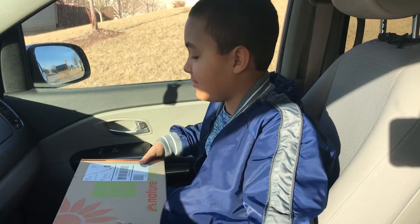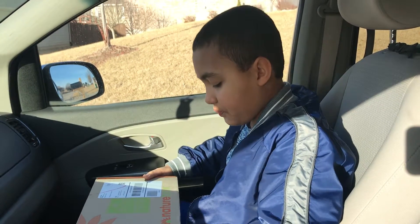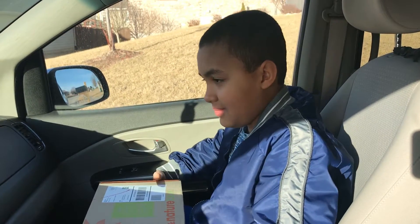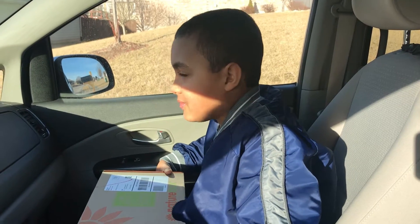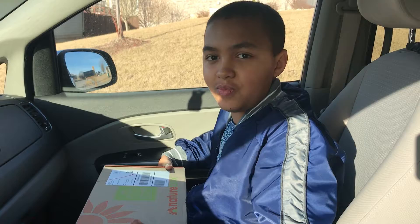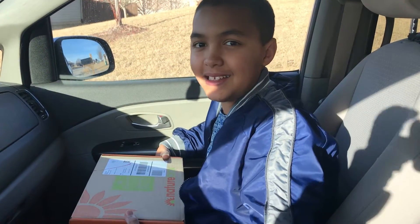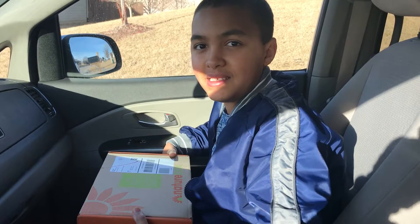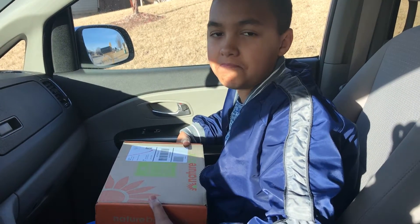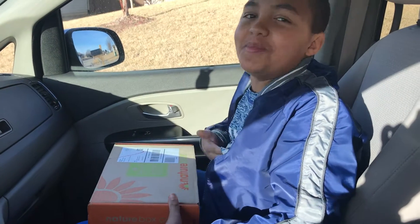A few weeks ago, I received an email from Redbox. We semi-frequent them to rent movies, and they had given me an offer to receive a NatureBox if I just paid the shipping and handling of $4.95. When you're done with this video, there will be a link in the comments for the same offer for you. You will get a free box of six snacks, and all you have to do is pay the shipping.